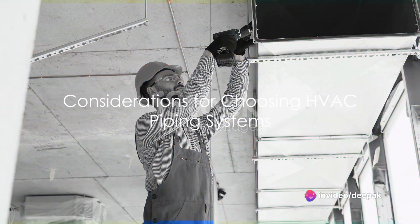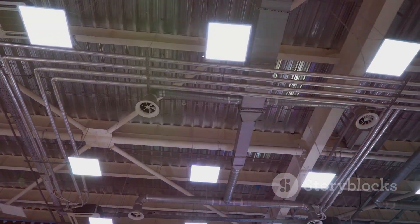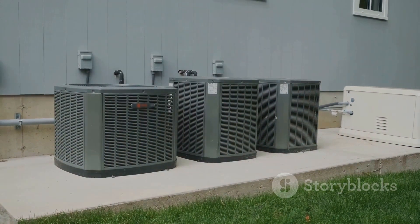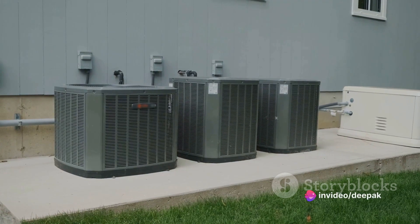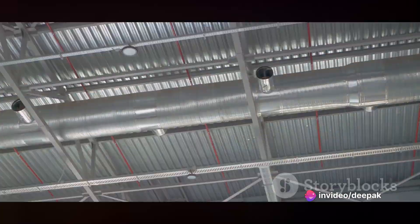Choosing the right type of HVAC piping system depends on a few key factors. These include the size and layout of the building, the climate in which the building is located, the budget for installation and maintenance, and the specific comfort needs of the occupants.